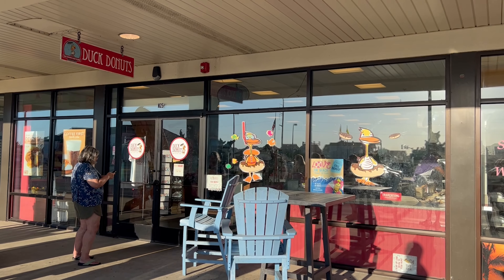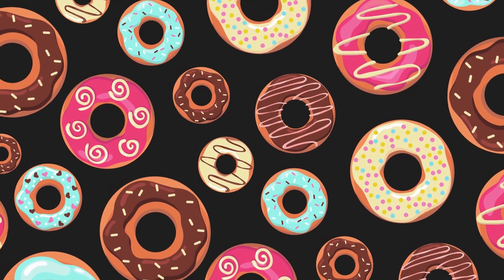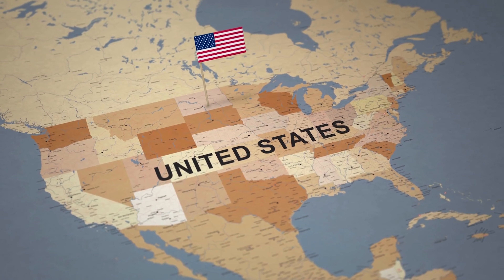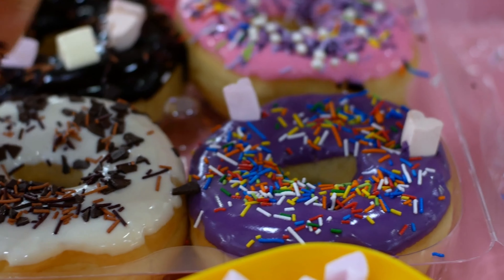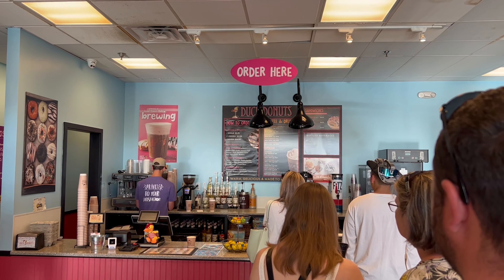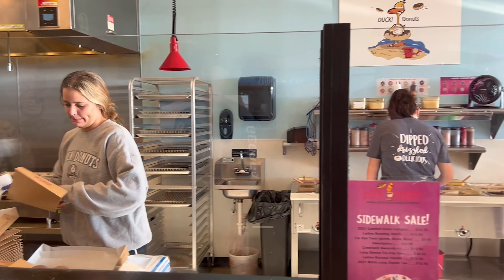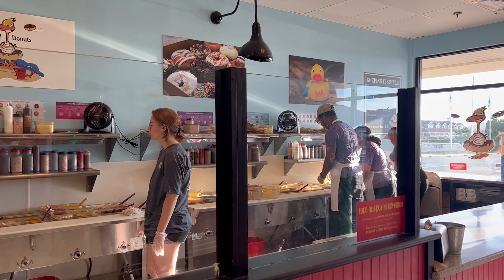Duck Donuts is a popular and beloved donut shop that offers a really unique and delightful experience for donut enthusiasts. It has locations across the United States and has gained a reputation for its made-to-order donuts that are freshly prepared and customized to each customer's liking. When you step into a Duck Donuts store, you're greeted by a really warm and inviting atmosphere. The smell of freshly baked donuts fills the air, creating an irresistible temptation.